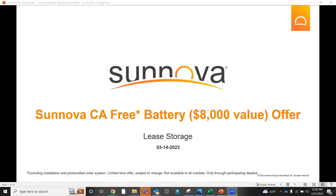NEM 3.0 is right around the corner. What is Sunova doing about it? We've come to market — I think we're the first to market with our offer. Essentially, it's a free battery with a lease storage contract, let's say $8,000 value. Make no mistake, you are making your full EPC on this battery. For legal purposes, we had to put some type of value there in order for 'free' to be in that offer.